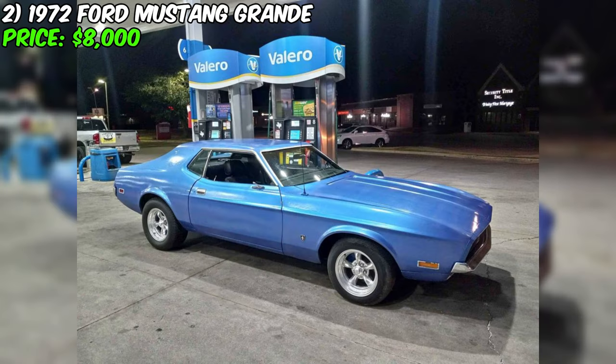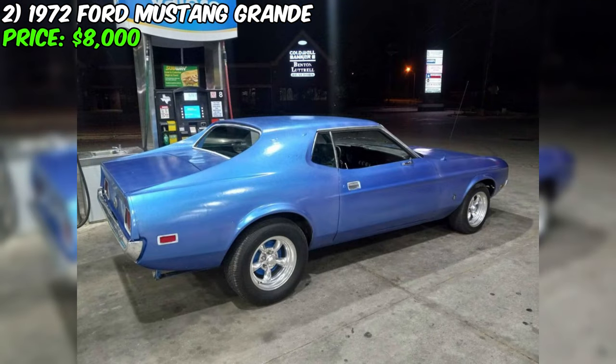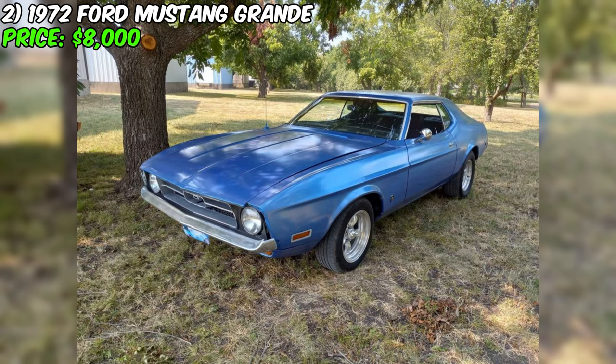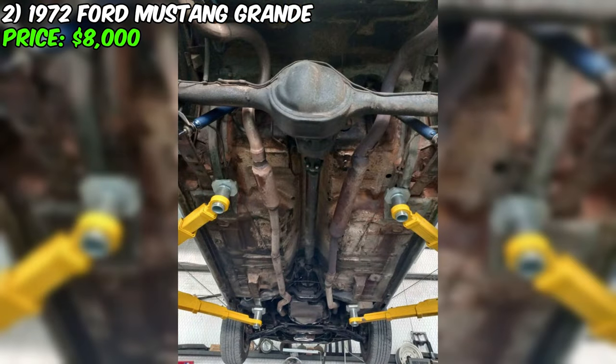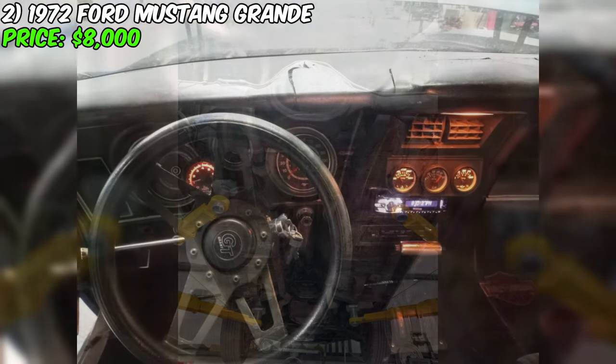The 1972 Ford Mustang Grande, offered at $8,000, is steeped in the characteristic muscle and allure of classic American cars. With its proud stance and an impressive 351M/400 engine under the hood, this vehicle is not merely a mode of transportation, but a statement of power and history. The automatic C6 transmission ensures a seamless transfer of power. Covering 100,000 miles, the Mustang has undoubtedly shared adventures and turns of time with its owners.